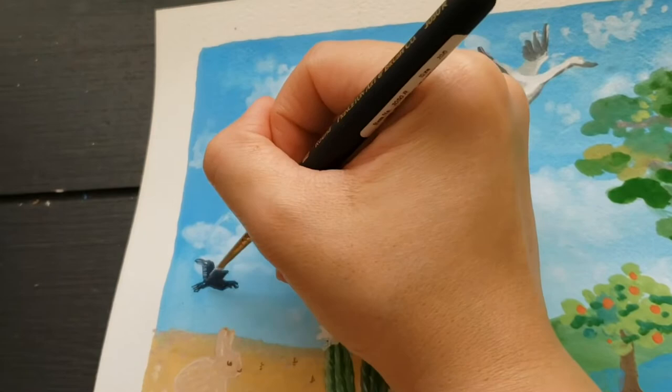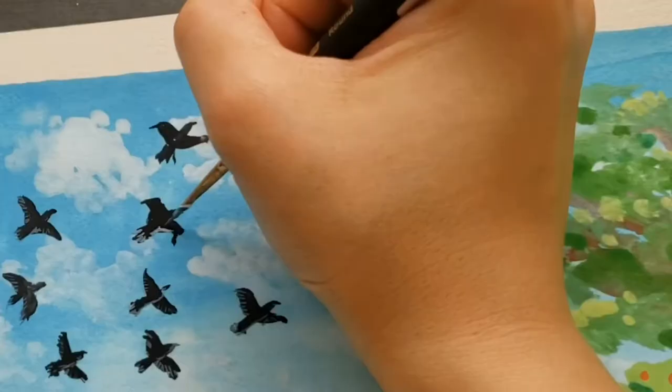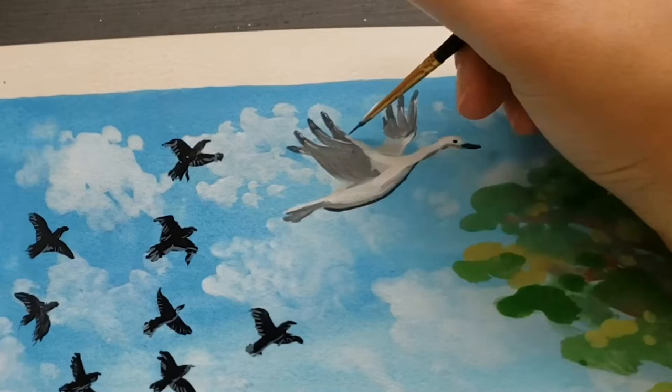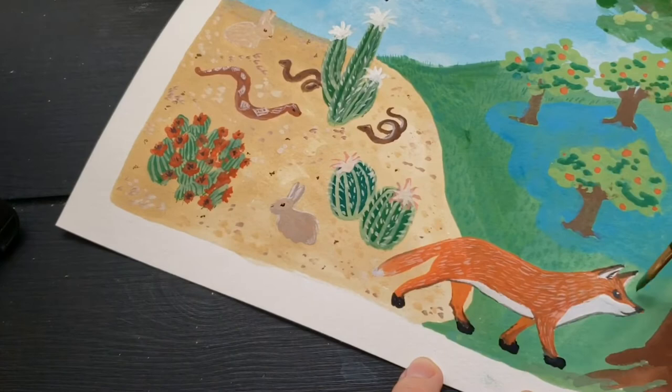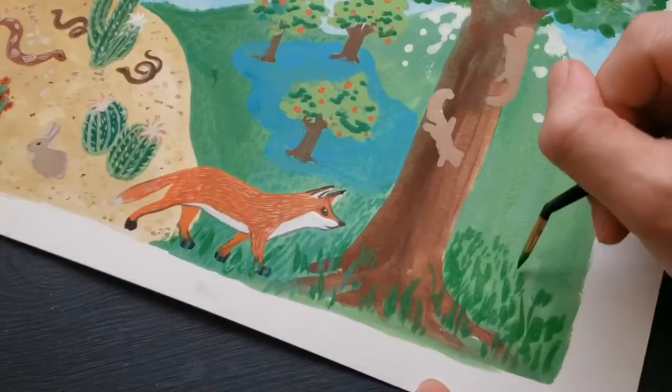I would recommend anybody interested in their environment, nature, climate change, or wildlife patterns to check out the app — it's just called iSeeChange. You can use it to report everything from animals you haven't typically noticed, like birds flying around. Someone mentioned they had seen a sandhill crane flying, which is this big bird that I'm painting here in the sky. The iSeeChange app also played a really important role when there was a lot of flooding due to hurricane activity.